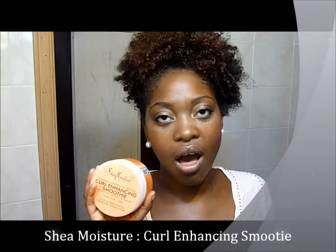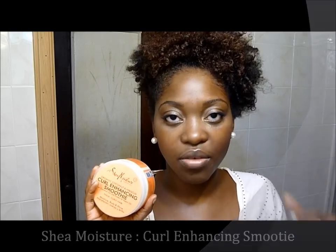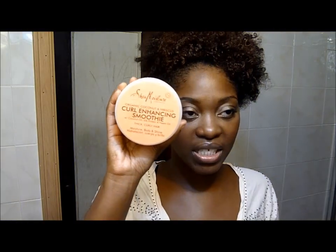I'm going to put in a Giovanni leave-in conditioner, as you guys know. Today I'm also going to be trying something new — Shea Moisture Curl Enhancing Smoothie. I tried this yesterday and I do love it; my curls came out great. I love that it left my hair still moisturized and not dry the next day, which is great. It did take a long time to dry — probably until the middle of the day — but Shea Moisture Curl Enhancing Smoothie is great.